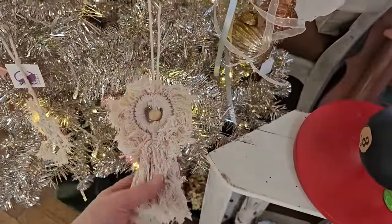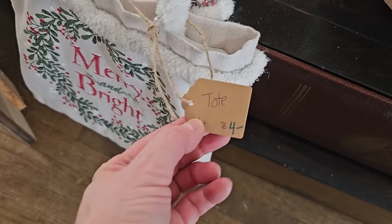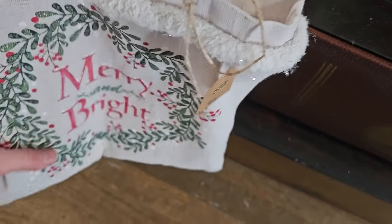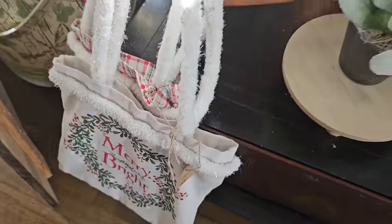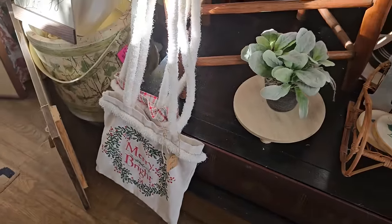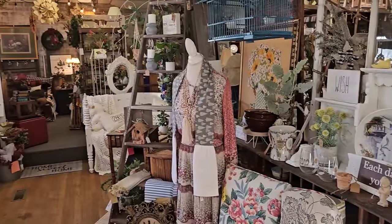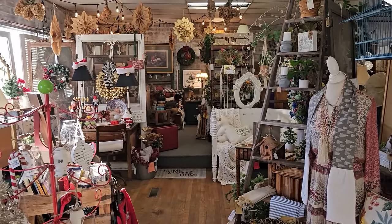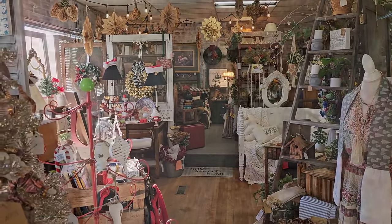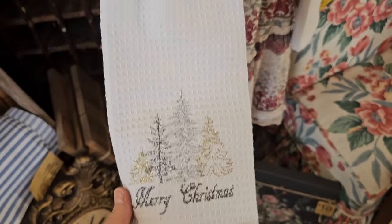This ornament was a throwback for me - it looks like macrame. And I thought these were still a deal - $4 per tote. And I love this idea - it's a kitchen towels car for $15. That's a great way to keep it handy.